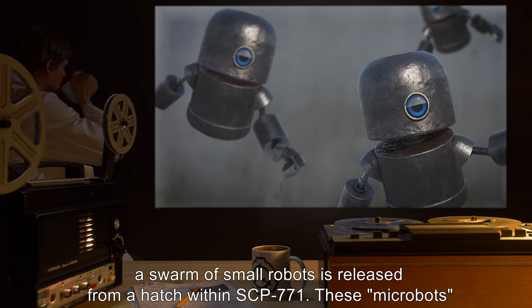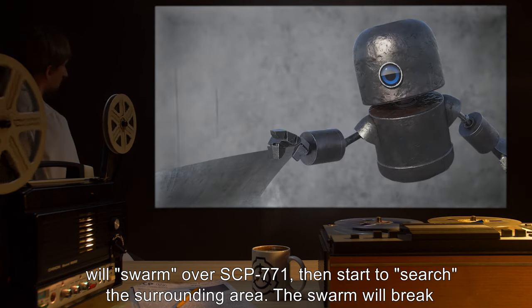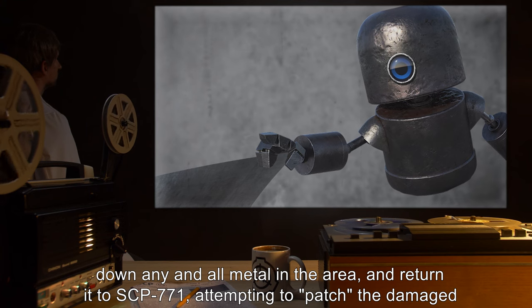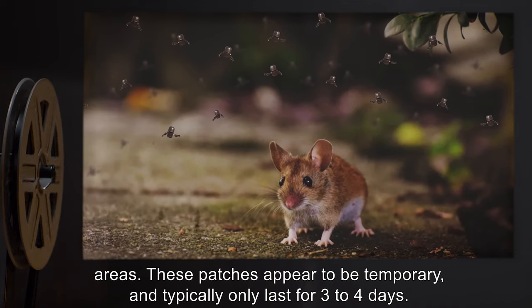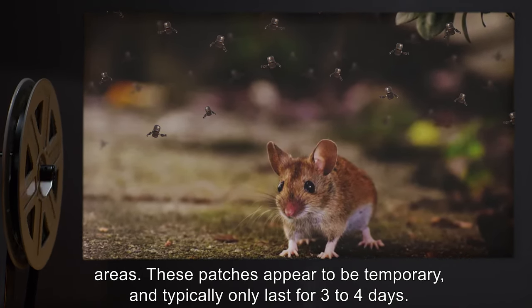These micro-bots will swarm over SCP-771, then start to search the surrounding area. The swarm will break down any and all metal in the area and return it to SCP-771, attempting to patch the damaged areas. These patches appear to be temporary, and typically only last for three to four days.